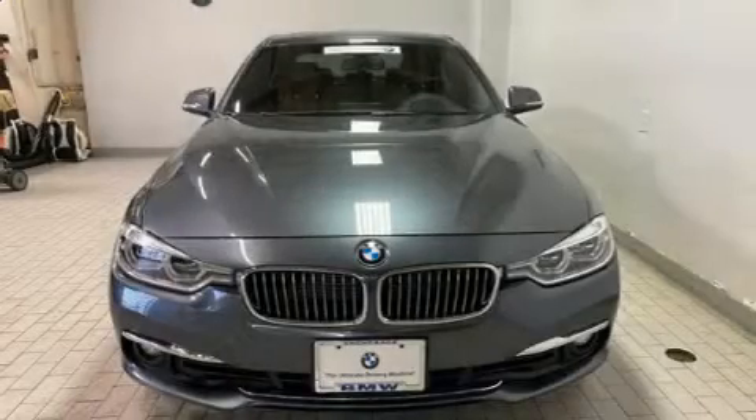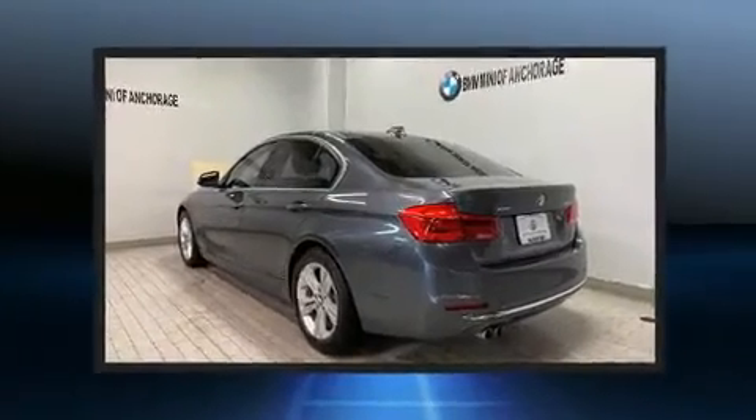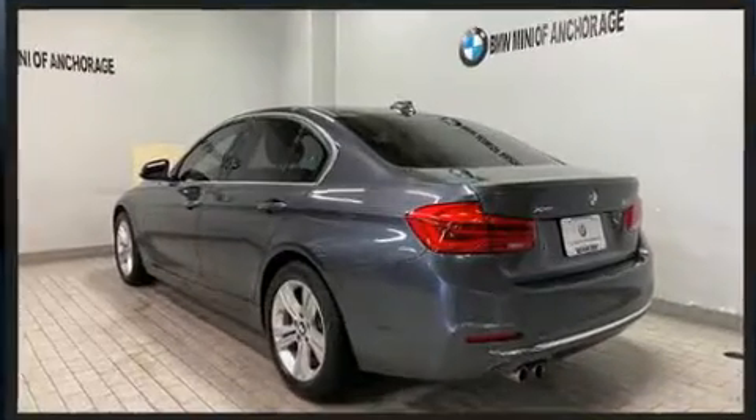You can expect a lot from the 2016 BMW 328i. With less than 40,000 miles on the odometer, this four-door sedan prioritizes comfort, safety, and convenience.